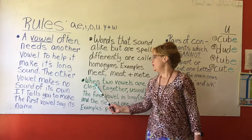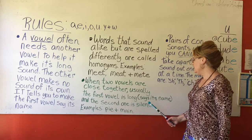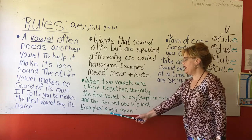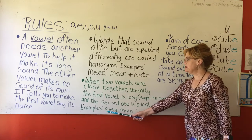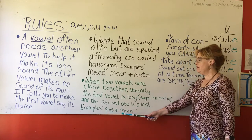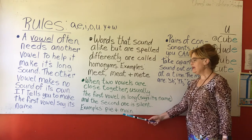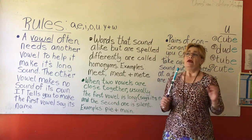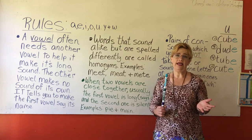The next rule is when two vowels are close together, usually the first vowel is long — says its name — and the second one is silent. Examples: pie and main. The E in pie isn't saying anything, but it's letting us know that we need to say I. And in main, the I isn't saying anything, but it's letting us know that the A needs to say A — like main. When I went to school many years ago in elementary school, the saying was: two vowels go walking, and the first one does the talking.